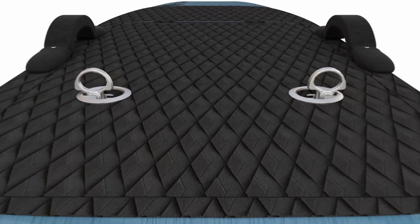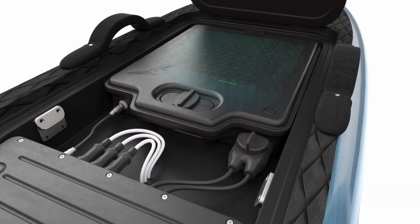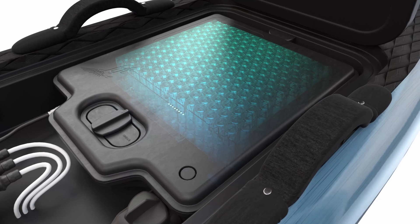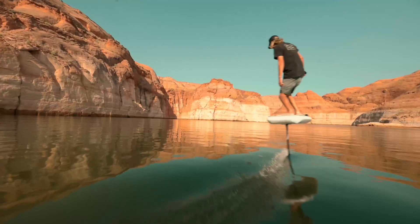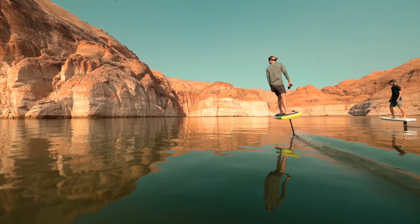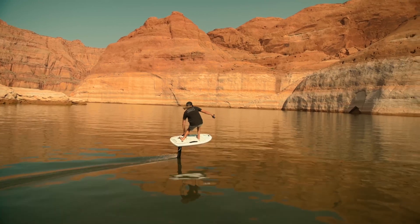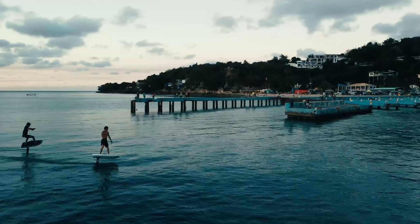Lift's third generation eFoil is lighter, stronger, has a battery life of two hours, and speeds past 48 kilometers per hour. It's the lightest, fastest, most durable, longest lasting, quietest, most customizable, most elegant, and most high-tech eFoil on the market. The Lift 3 is the pinnacle of water sports to date, and we can't wait to get you riding on it.